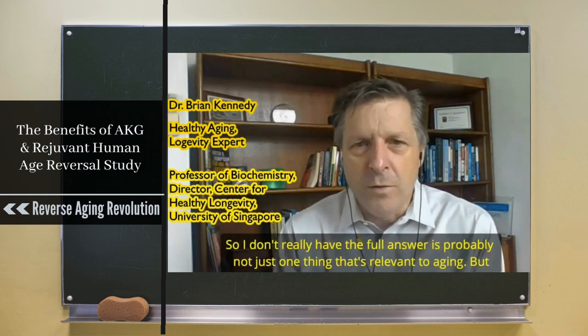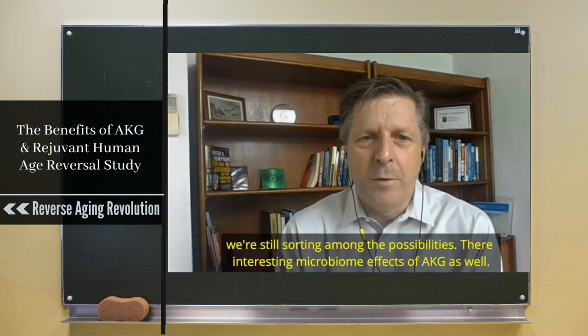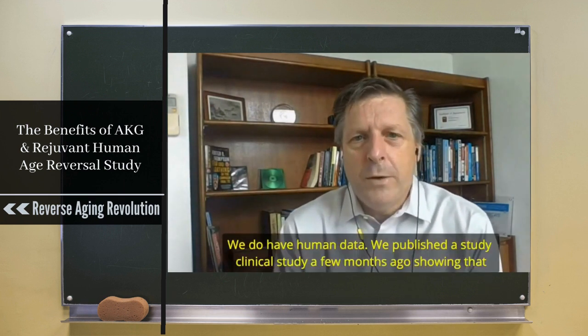We're also looking at different metabolic effects in the kidney and other things right now, so I don't really have the full answer. It's probably not just one thing that's relevant to aging, but we're still sorting among the possibilities. There are also interesting microbiome effects of AKG.